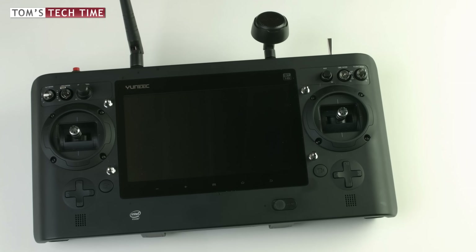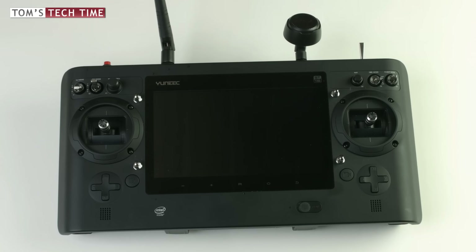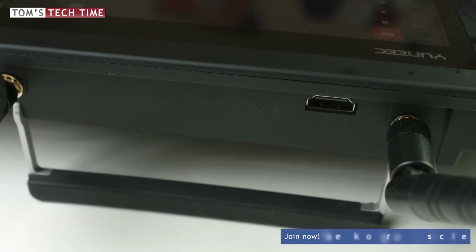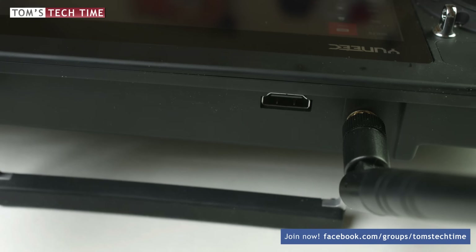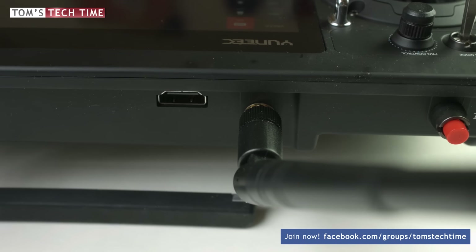DJI's remote controller has a compact design and looks rather easy to use. Yuneec's remote controller, the ST16, is huge — it looks like a professional's or a gamer's tool. They both feature all the important buttons, but let me cover the main differences.